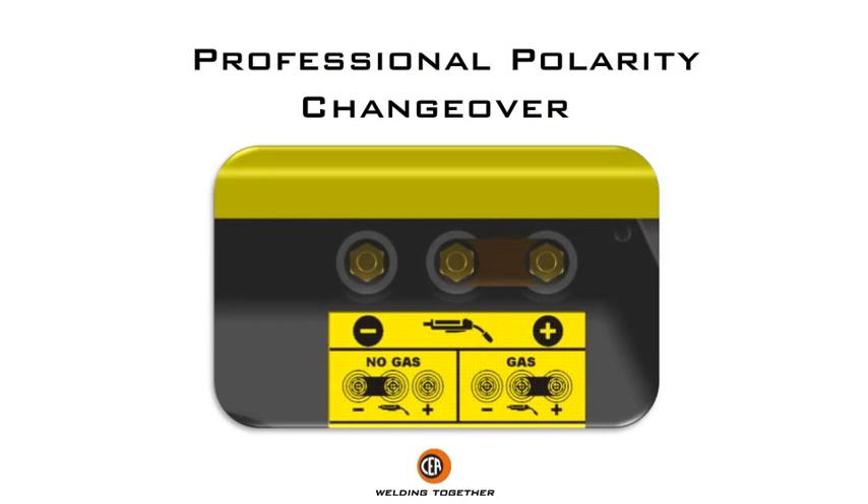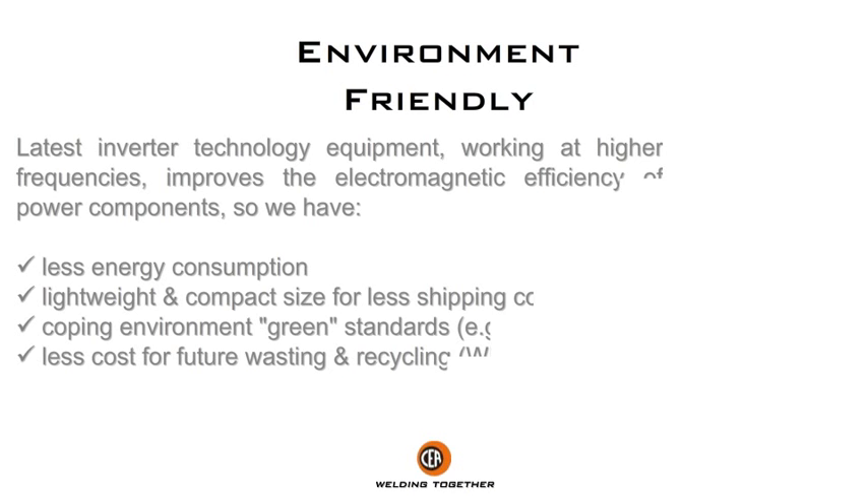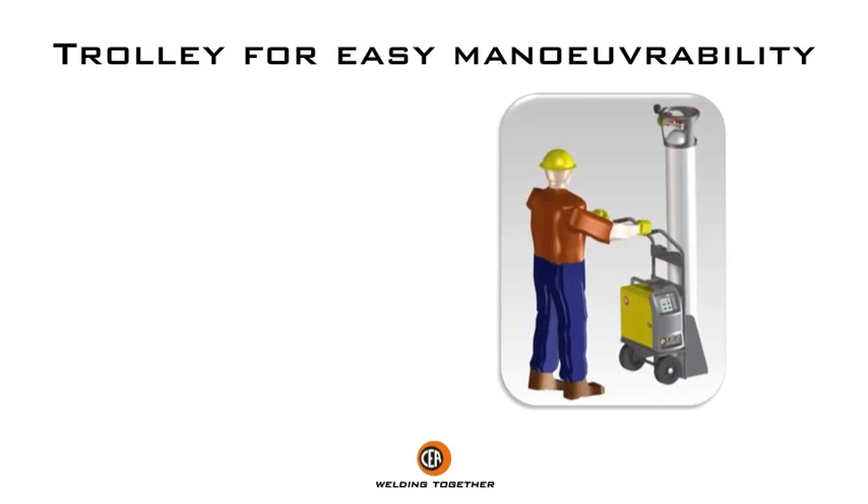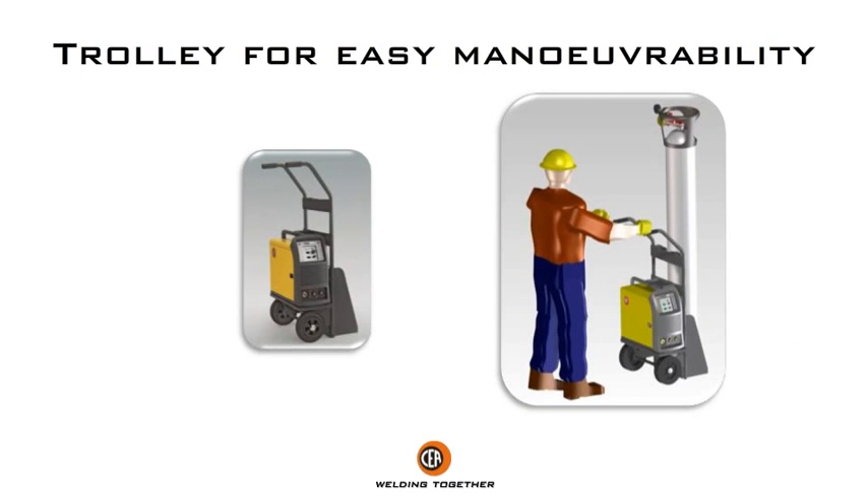5-kilogram wire spool lodging with optional retrofit kit for 15-kilogram wire spool. Professional polarity changeover. Machine developed with environment-friendly features in mind.